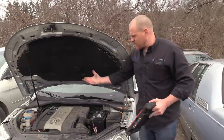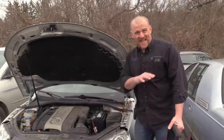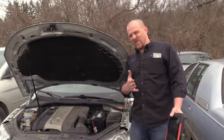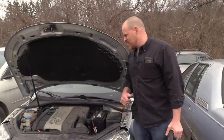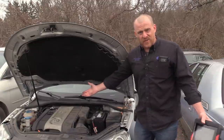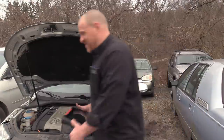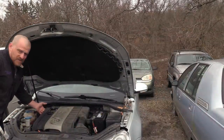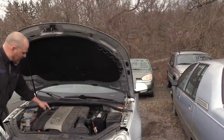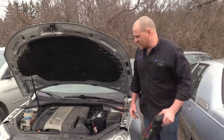Tommy told me to pop the cover and take a look — there are certain vacuum hoses that crack and break. I didn't see anything obvious. One thing I messed up: I broke the cover. Look at that crack. I cracked the corner trying to take this stupid thing off. Ridiculous design.